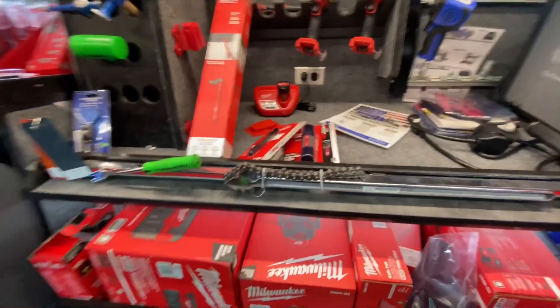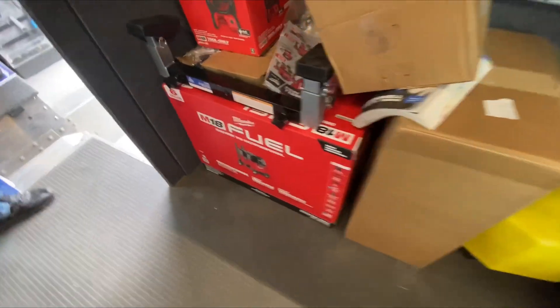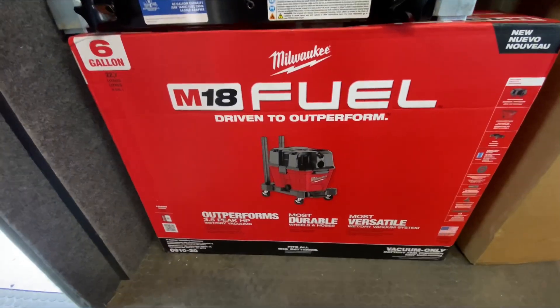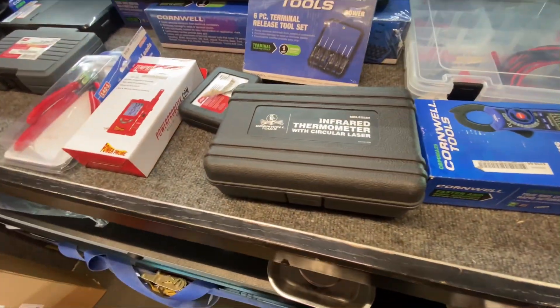What new stuff did you get from Milwaukee? We got some vacuums here — this is actually a six gallon vacuum. Oh wow, big boy! Yeah, there's the big boy M18 too. That's not bad at all. Infrared thermometer too.